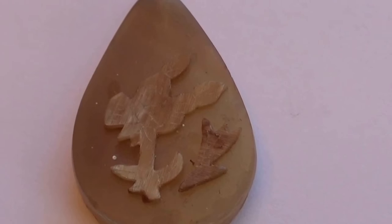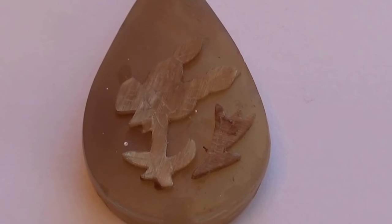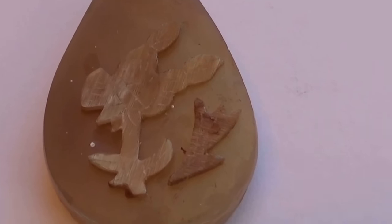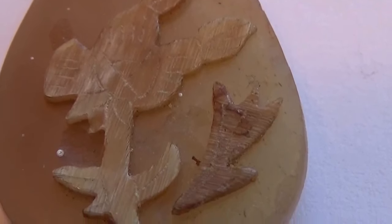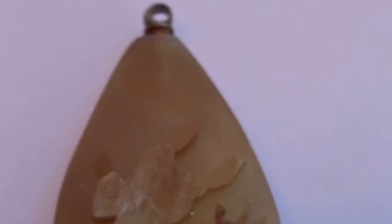Believe it or not, the package just says that this is an antique horn pendant. Look at that — isn't that different? Rather interesting piece, that's for sure.